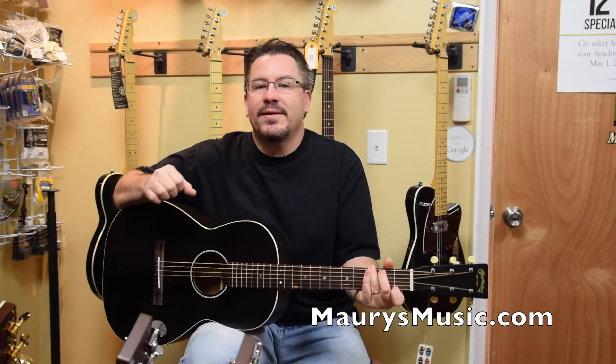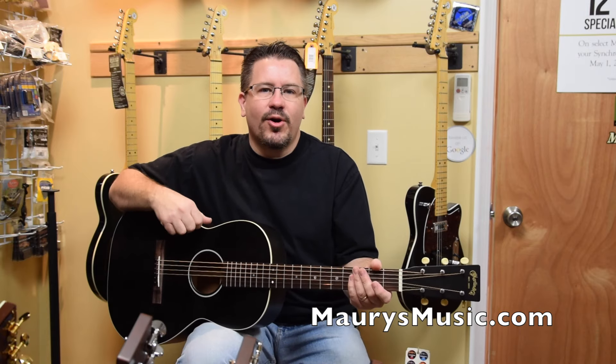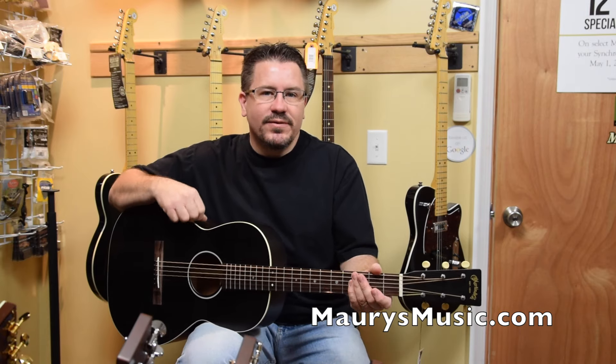Hey guys, welcome back to Maury's Music. We have some new arrivals to talk about. Here are just a few of the guitars I brought back from Martin yesterday, starting with the new 17 series.